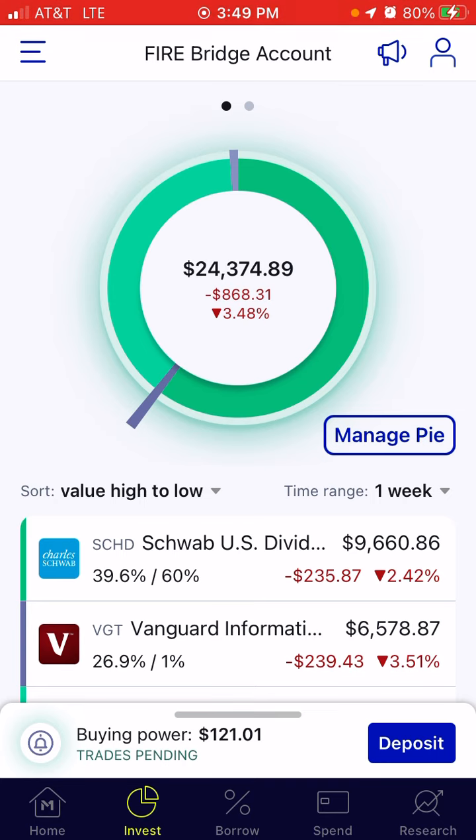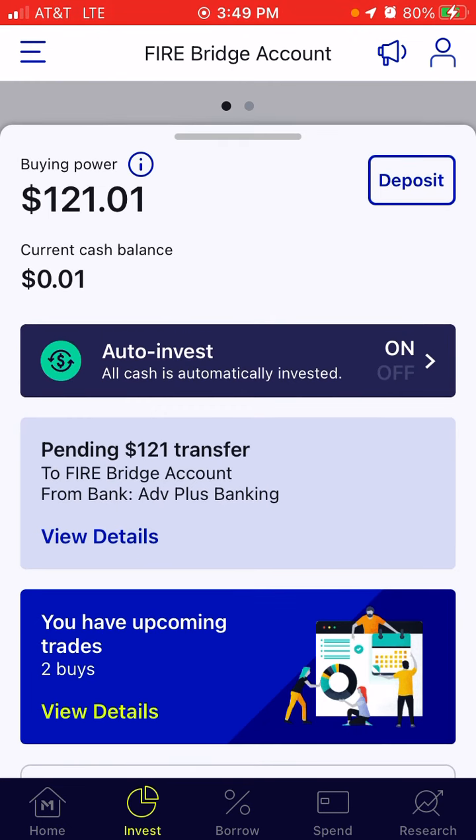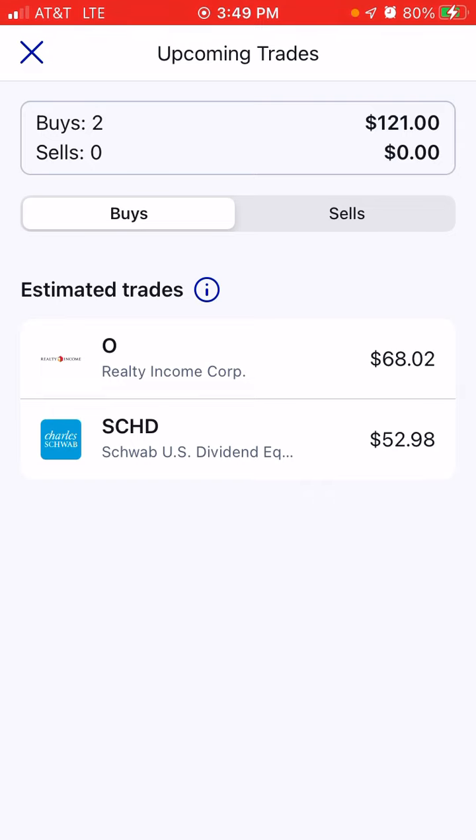Looking at the upcoming trades for the week: I am depositing $121 next week. That's going to do two buys — $68 is going to go towards Realty Income and $52 will go towards SCHD.